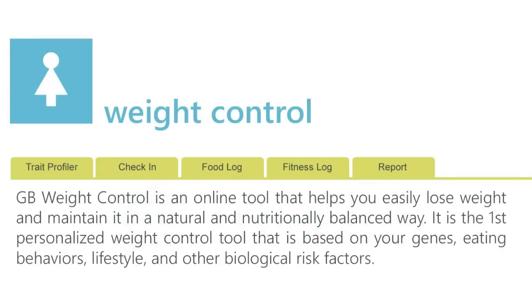GB Weight Control is an online tool that helps you easily lose weight and maintain a healthy weight in a natural and nutritionally balanced way. Based on the science of what causes weight gain, this is the first personalized weight control tool designed based on your genes, eating behaviors, and lifestyle. There is no dramatic dieting required or purchase of any special foods or supplements. GB Weight Control provides the best strategies and tools to help you reach your weight goal.